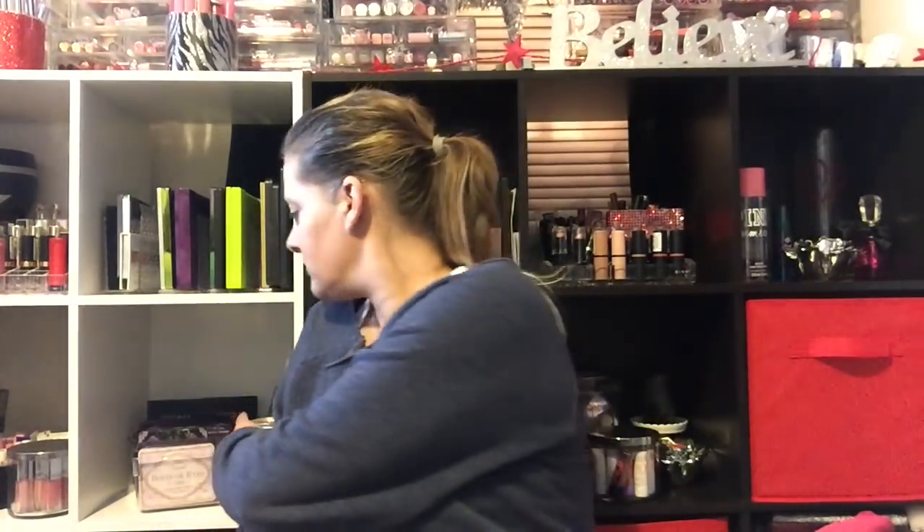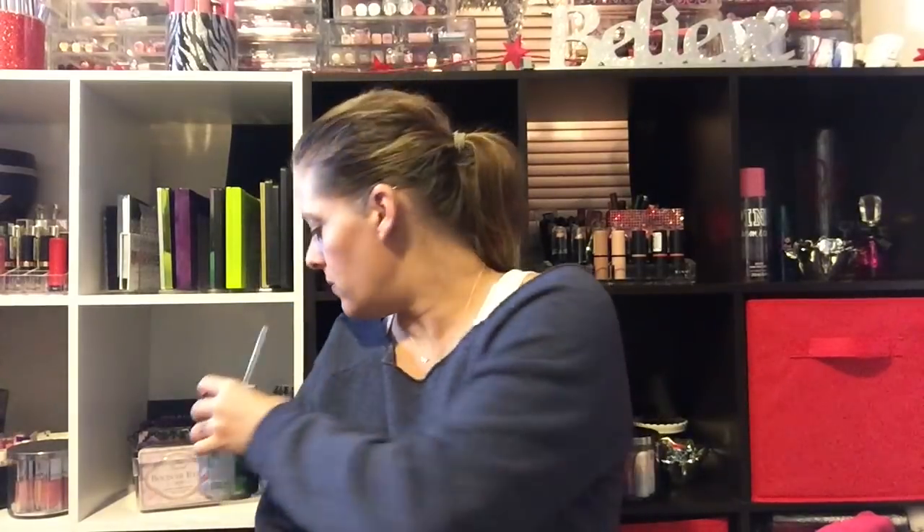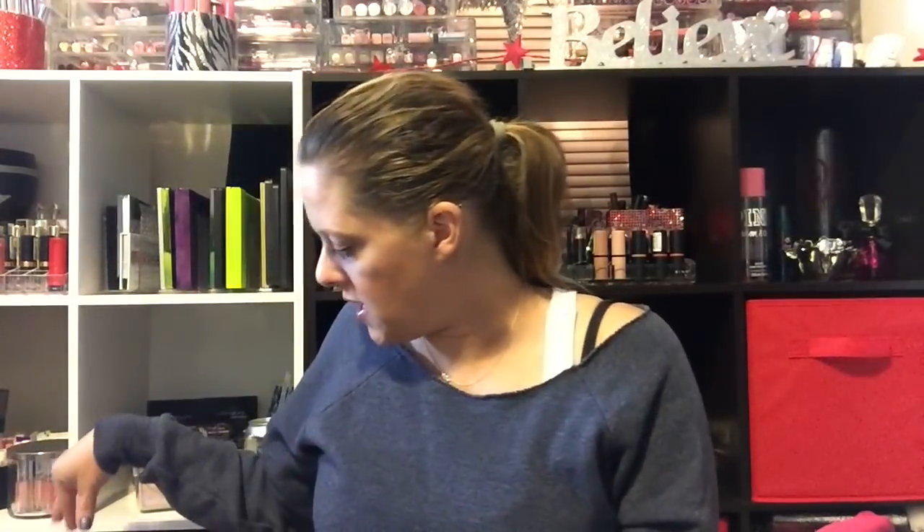This is going to be an enormous Dollar Tree haul, so grab a snack because we're gonna be here for a while. A couple years ago I got Adri a little cardboard mailbox and set it in the front hallway, so every morning starting December 1st until Christmas Eve she gets something. Every day she comes downstairs and checks her mailbox to see what treat I left her.